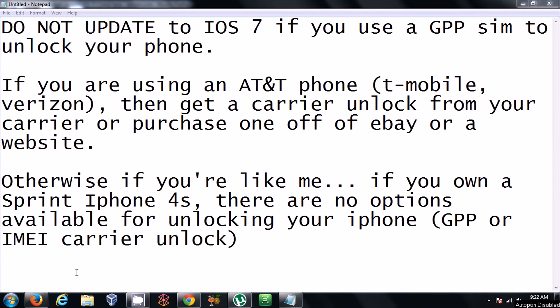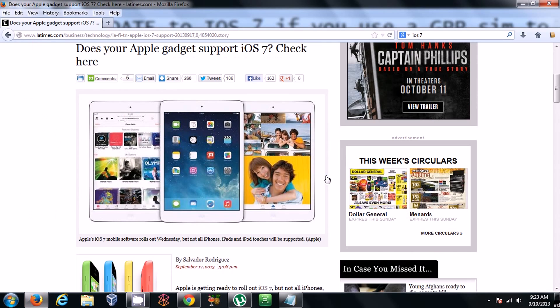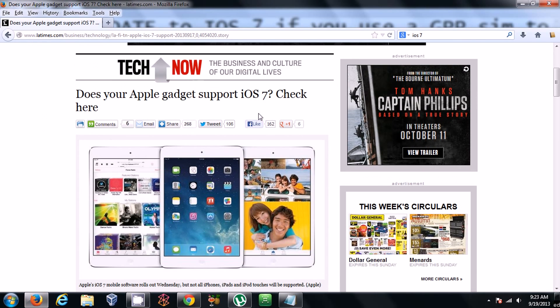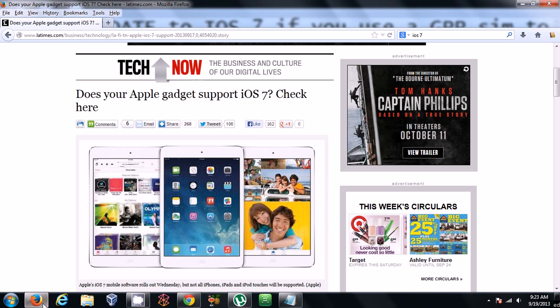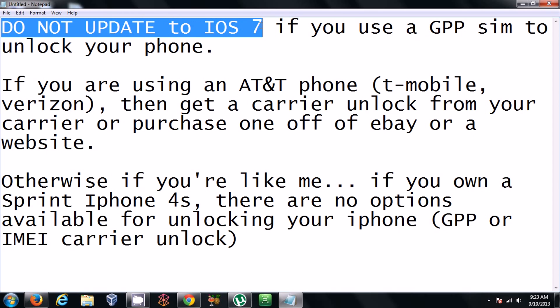Recently, Apple released the iOS 7 update for their iPhones. Apple gadgets support iOS 7. The main issue here is if you own an iPhone that's unlocked through a GPP SIM, do not update to iOS 7.